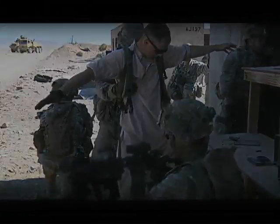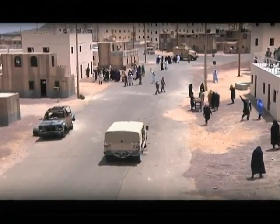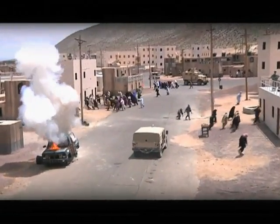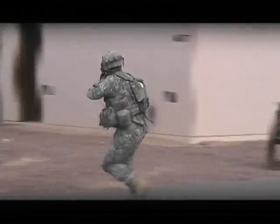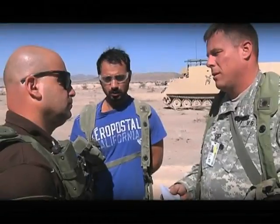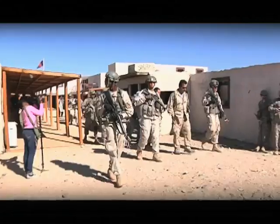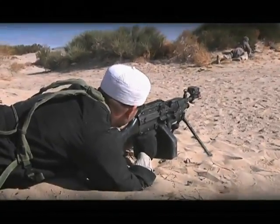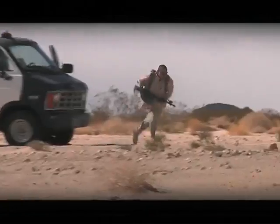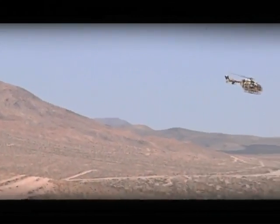This broad threat picture is made possible by the NTC's world-class Contemporary Operating Environment Force, CO4, the force which replicates the complex challenges of today's battlefield. The 11th Armored Cavalry Regiment and professional role players serve as village leaders, host nation security forces, insurgents, guerrillas, and a near-peer competitor.